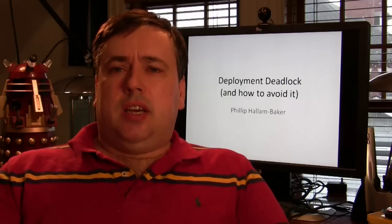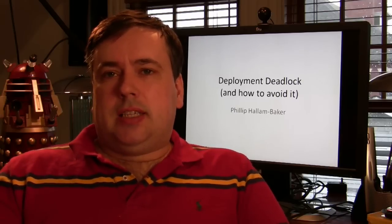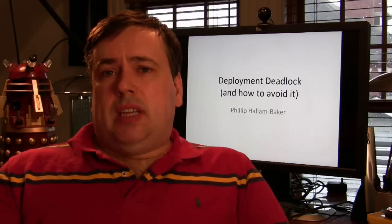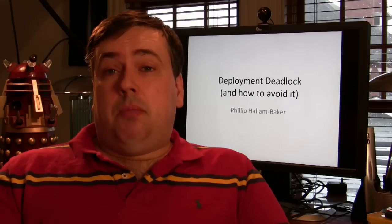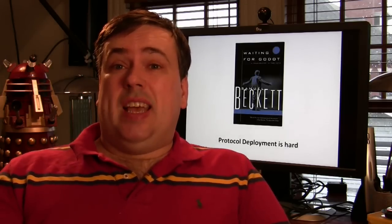Hello. I'm sorry I can't be here in person, but I made a podcast. I want to talk about deployment deadlock because it's a problem that keeps coming up with us. Deploying protocols is hard. It is really hard.